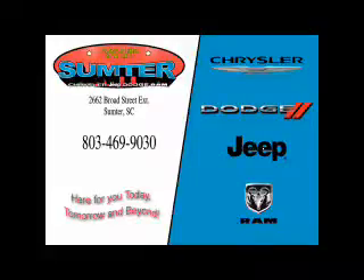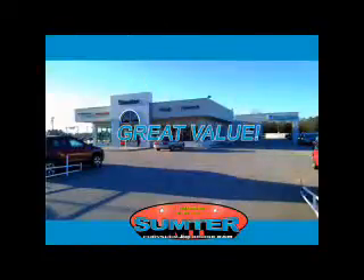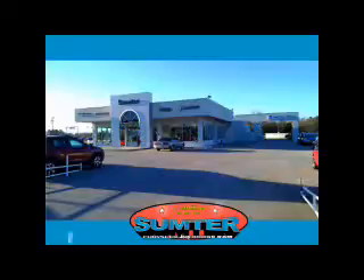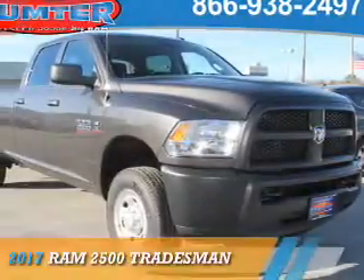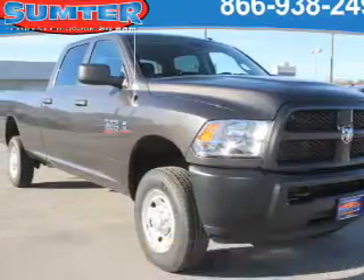Thank you for shopping Sumter Chrysler Dodge Jeep Ram. We deliver outstanding value and service every day. Let us earn your business. Presenting the 2017 Ram 2500.